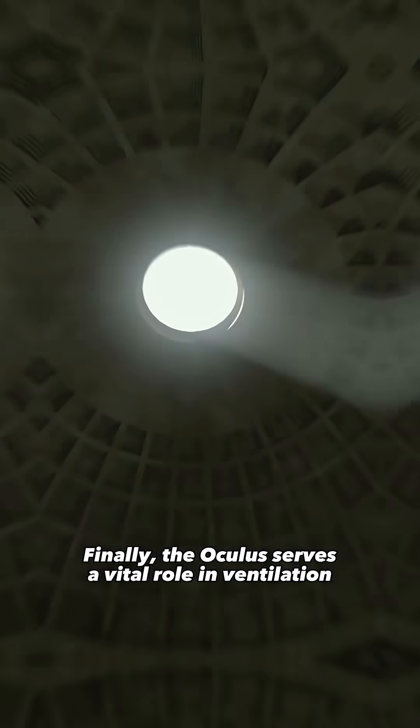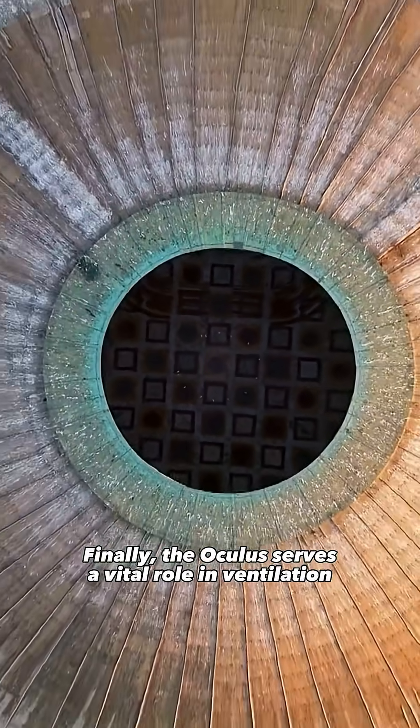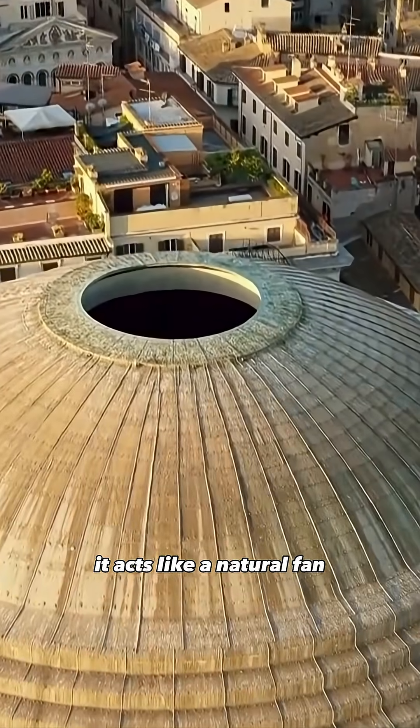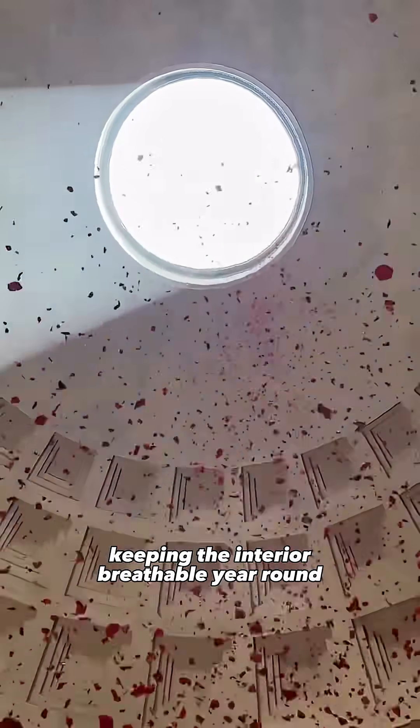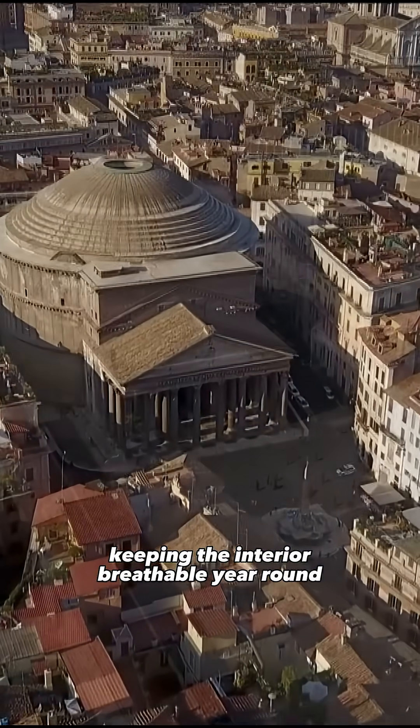Finally, the Oculus serves a vital role in ventilation. It acts like a natural fan, letting hot air rise and escape while cooler air flows in, keeping the interior breathable year-round.